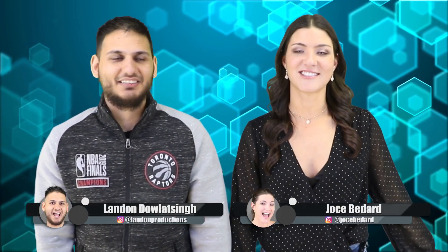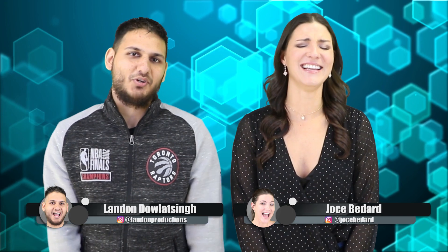Well guys, this is it for this video. I was your host Landon Dallasing. I was Joss Menard. Stay for the bloopers — it's probably gonna be a long one. I'm learning way too much about you. You gotta make use of your time when you spend a lot of time on the toilet, right? This is where he scripts from, you guys.